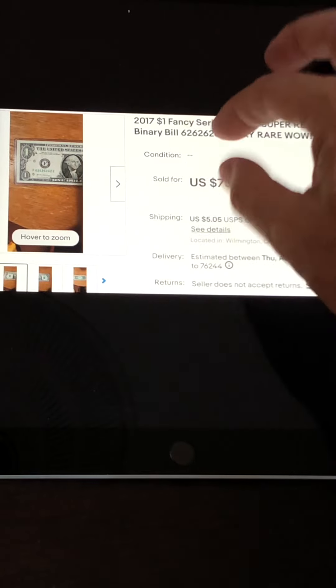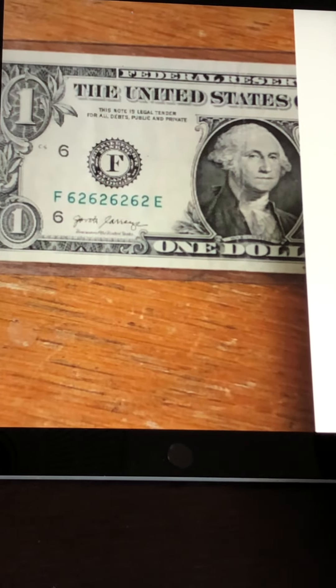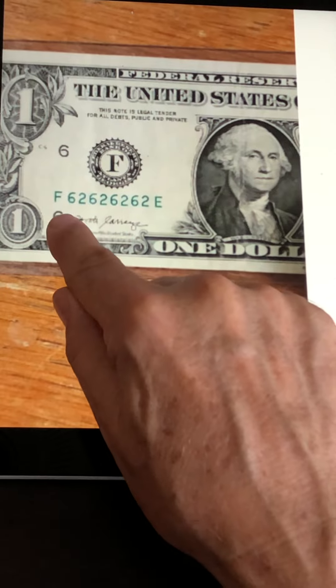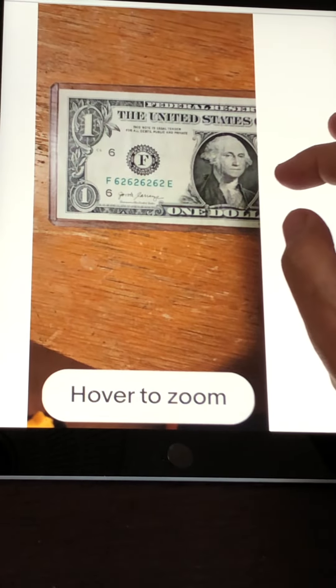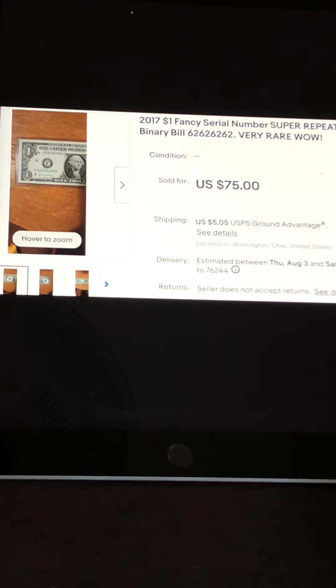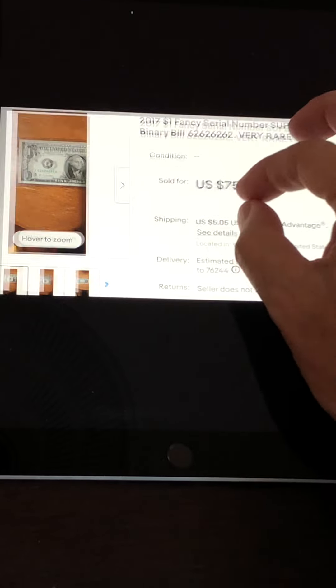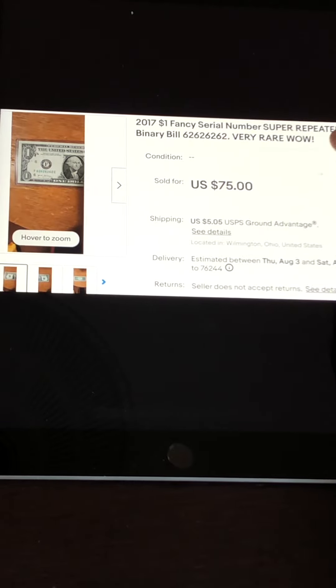This is the same seller. This note is called a super repeater — serial number 6262626262, the same two digits alternating across all ten positions. These are literally one in a million. Out of 96 million notes printed for the F block, there are only 96 numbers that fit this pattern. This note managed to sell for $75. Combined with the previous sale of $40, this seller turned two $1 bills into $115 — great job.